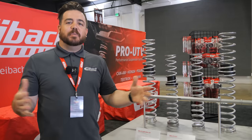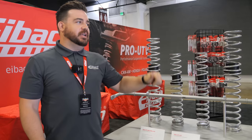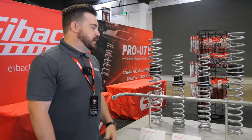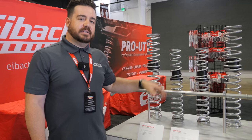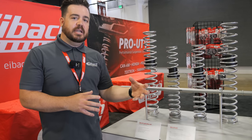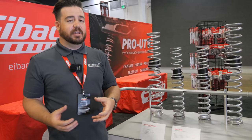Hey everyone, Mark here from IVOK out at the Sand Sport Super Show. We're showing off some new equipment for your machine. Right here we've got the Polaris Pro R kit — this is a Stage 2. We have a Stage 2 and a Stage 3 for standard duty or heavy duty, depending on how much gear or how many people you're hauling around.